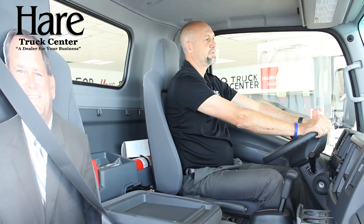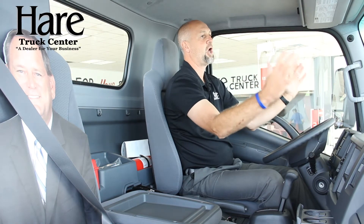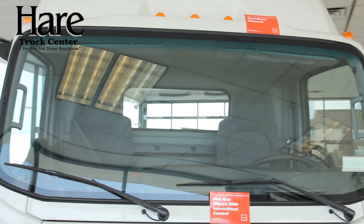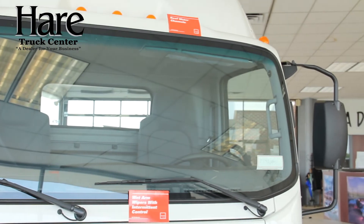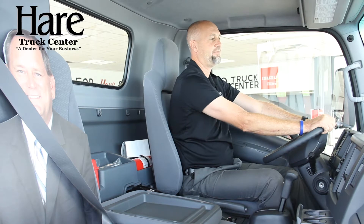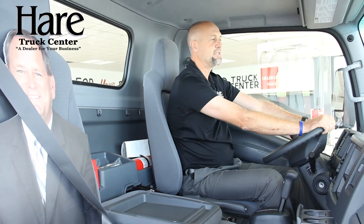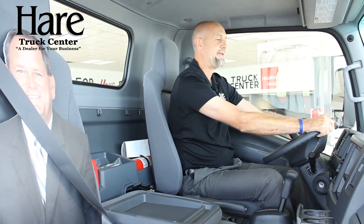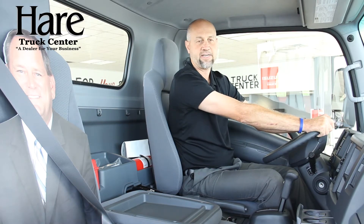Looking forward, you'll see the large front windshield — a lot better visibility than you're going to have in any other vehicle out there. The low cab forward design gives you eight feet of visibility in front of you, so it makes it really nice and easy when you're traveling through neighborhoods and city streets.